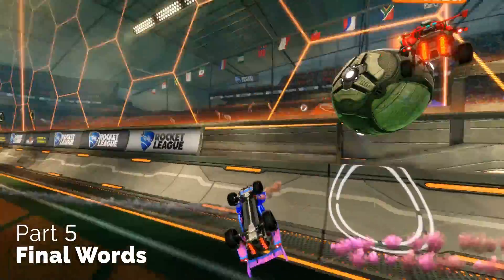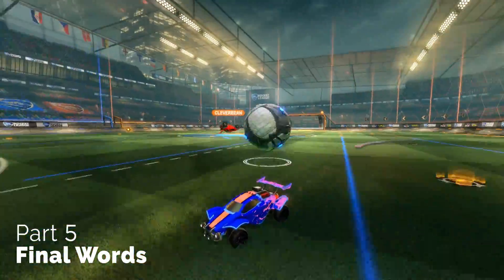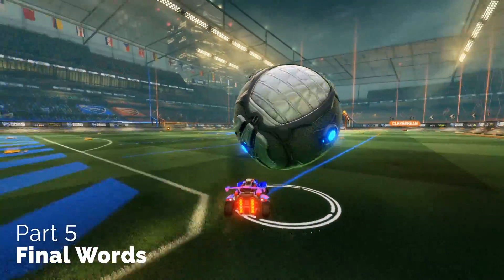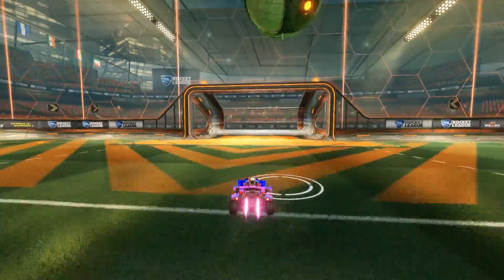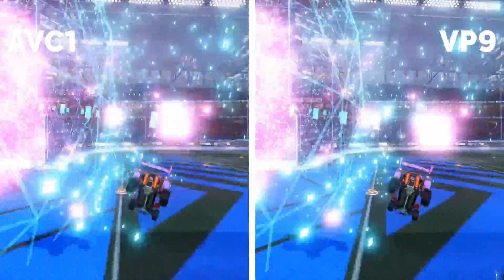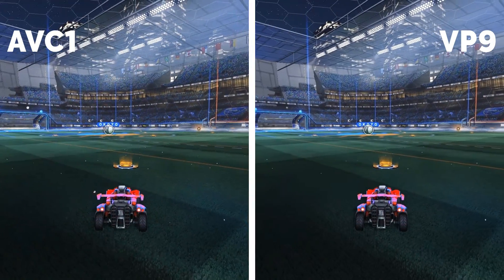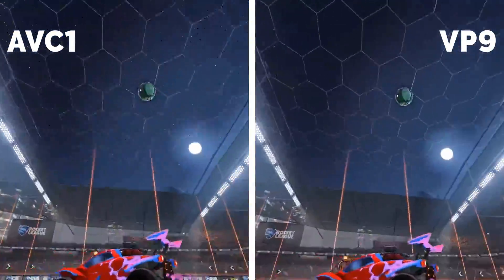To sum it all up: quality of Rocket League videos on YouTube is highly dependent on having been processed with the VP9 codec. The only way for small channels to get it from the get-go is to export the video in 1440p. Whether you have a big channel that always gets VP9 or a small channel uploading 1440p videos, you need to allow YouTube an inconsistent amount of time to process with the correct codec. Finally, you need to upload ahead of time and check that the codec on your unlisted video is correct before releasing it as a public upload.